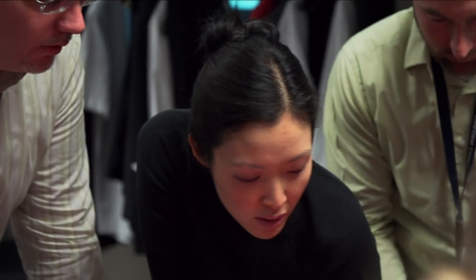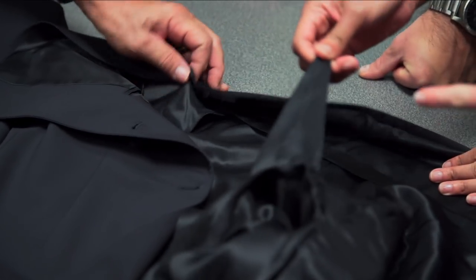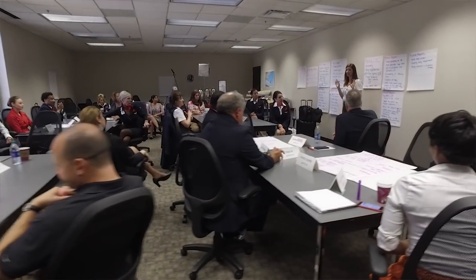With star designer Zach Pozen leading the way, the process of brainstorming and creating new uniform designs raced ahead. A cross-divisional uniform committee was formed with representatives from every area of the company. They worked closely with designers, bringing constant feedback from frontline employees. One of the decisions made early on was that employees' voices have to be heard — and heard loudly.